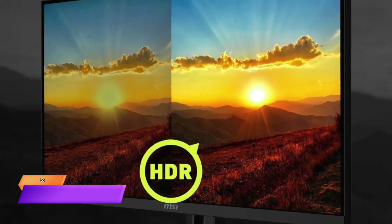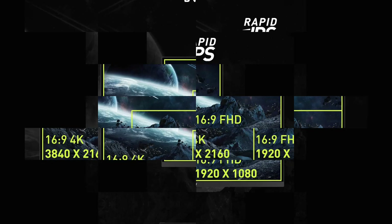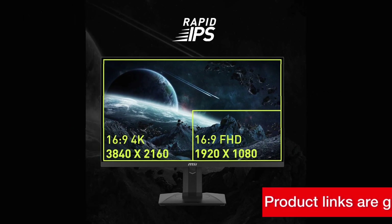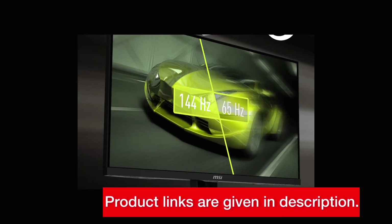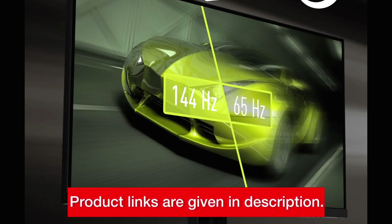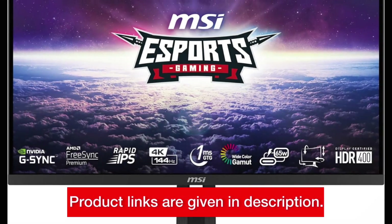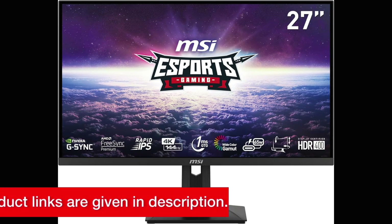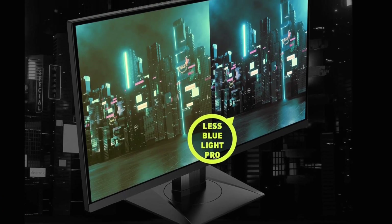Number 5: MSI MAG274UPF 4K Monitor. Let's start with the MSI MAG274UPF. This monitor boasts a 27-inch rapid IPS display with a stunning 4K resolution. With a rapid 144Hz refresh rate and 1ms response time, it delivers smooth and responsive gameplay. Plus, it's equipped with FreeSync Premium and is G-Sync compatible, ensuring tear-free gaming experiences. You can purchase this monitor using the link in the description below.